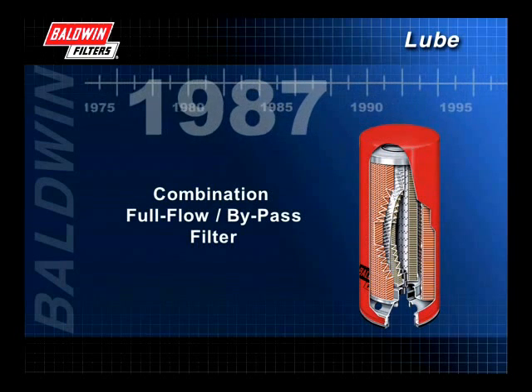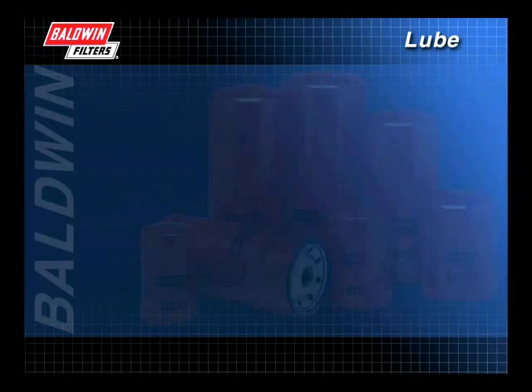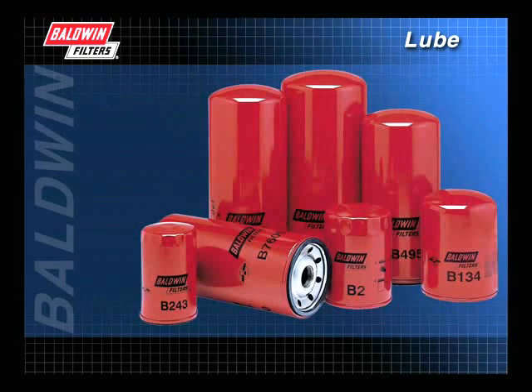In 1987, a combination full-flow bypass filter was developed. This filter was a significant breakthrough in that it combined both full-flow and bypass elements within one filter canister. You will learn more about the individual characteristics of these filters in our Filter Types section.